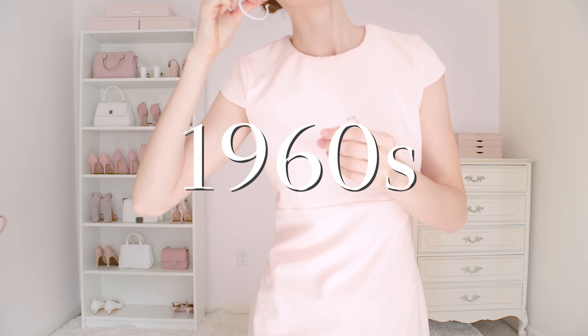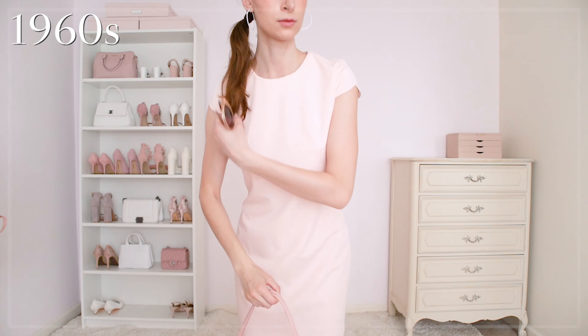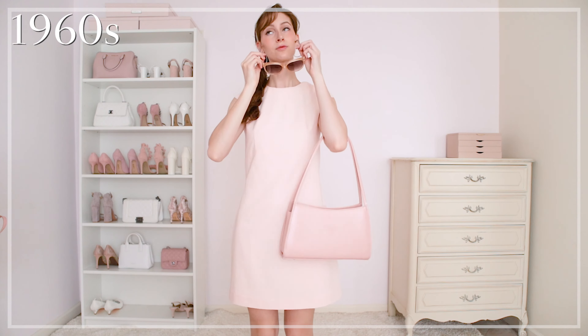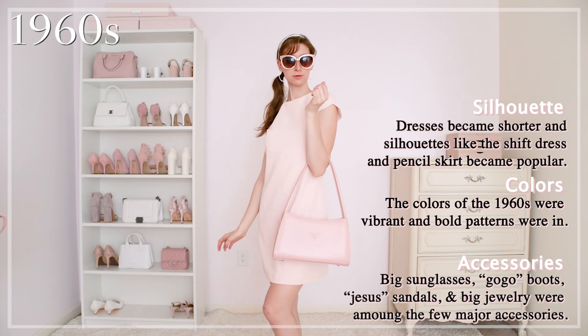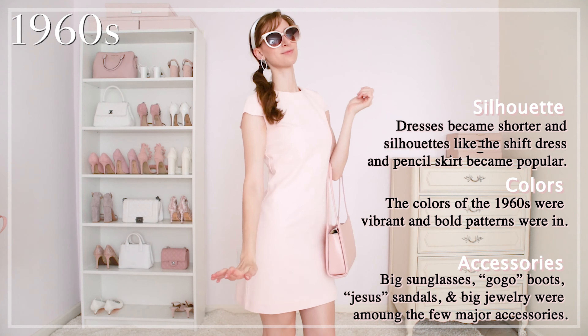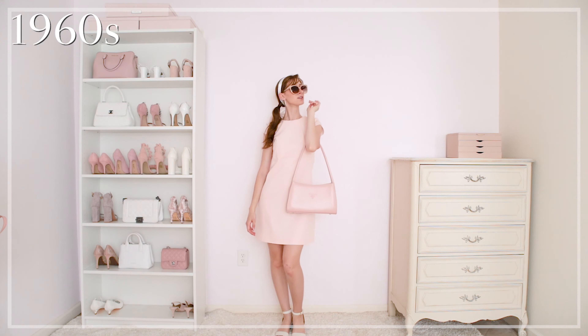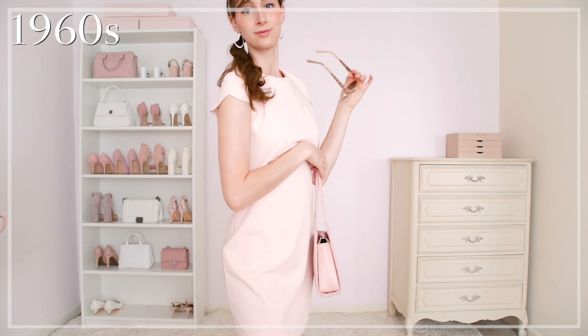The 1960s is another one of my favorites. It was a decade that broke many fashion traditions and rules, mirroring many social movements during this time period. I wore one of the more popular silhouettes, which was the shift dress, in a pale pink which was very big during the time, paired with some big sunglasses and sandals. Women like Jackie Kennedy and Twiggy were a huge influence on fashion during this time.